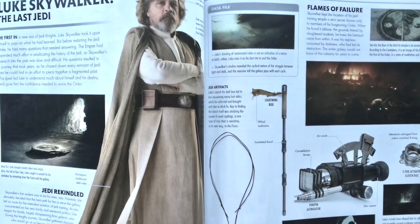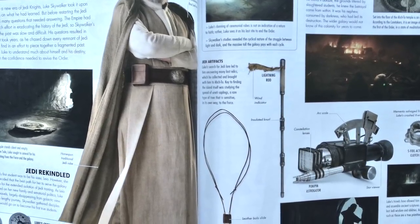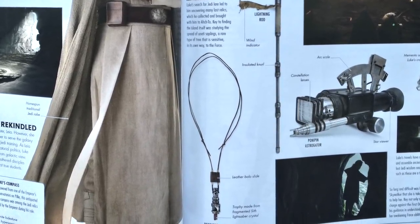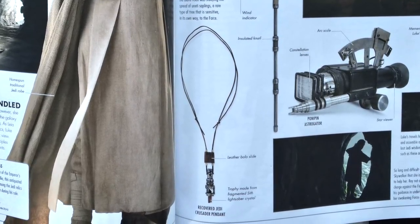Although it was confirmed within The Last Jedi Visual Dictionary that the red kyber crystal within Luke's necklace did previously belong to a Sith, it wasn't the one used by Darth Vader. The necklace is a Jedi Crusader pendant that was worn by a former member of the Jedi Order and recovered by Luke.